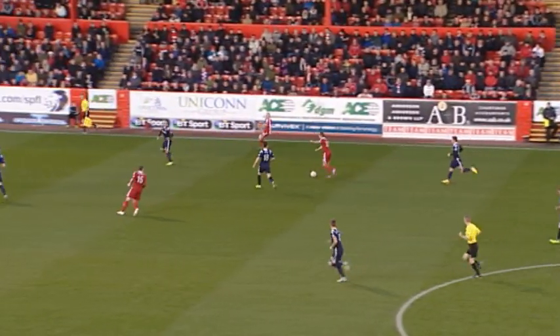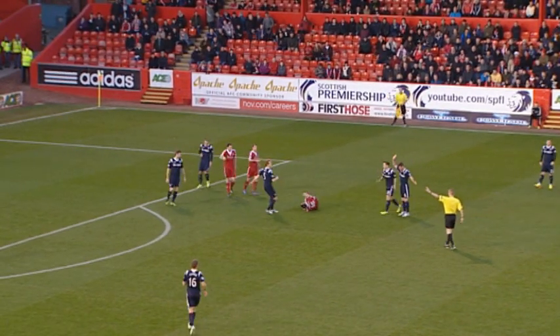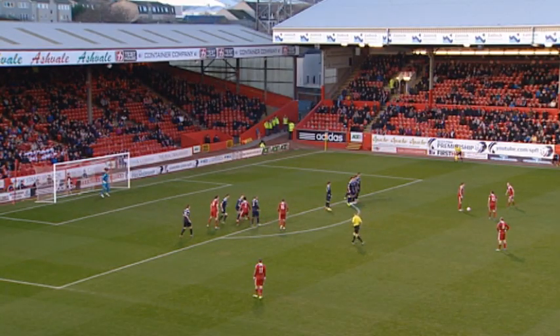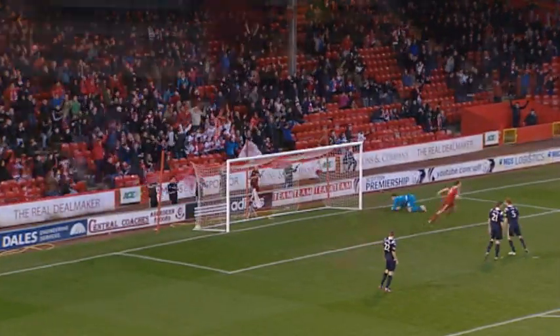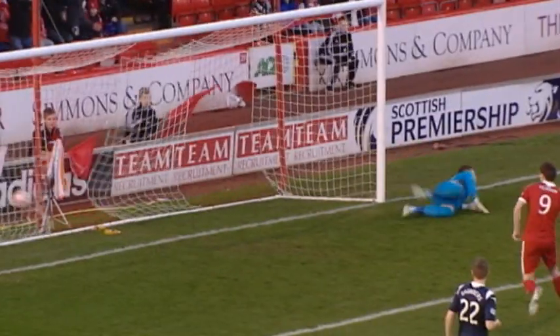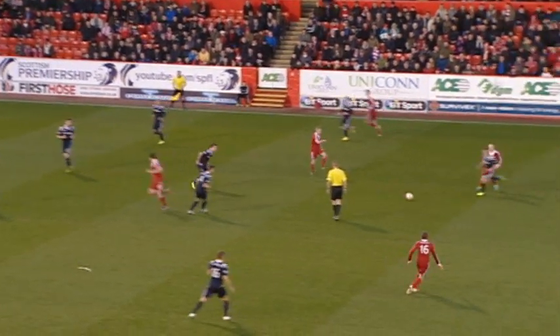This is Niall McGinn, into Pollitt, who took it well and goes past Stuart Kettlewell, who brought him down. Callum Murray signals for the free kick — Pollitt just a bit too quick for Kettlewell. McGinn dummies, Lowe strikes, and strikes brilliantly! Nicky Lowe has his first goal for Aberdeen, and they are ahead inside two minutes — a brilliantly curled free kick.